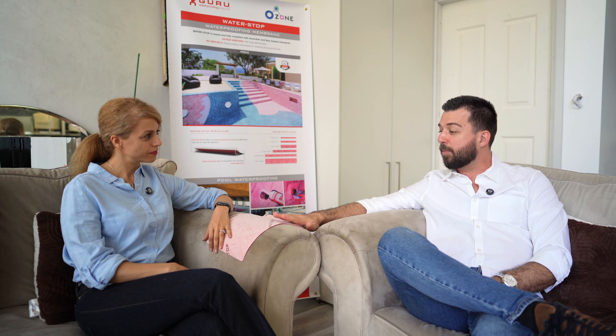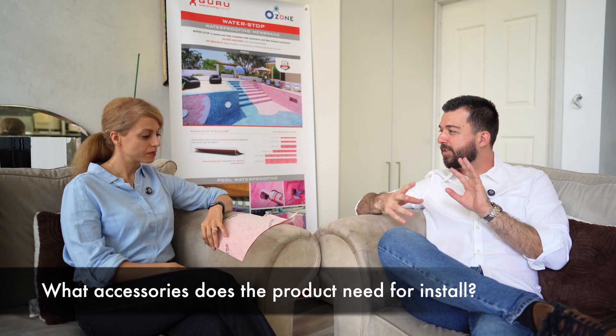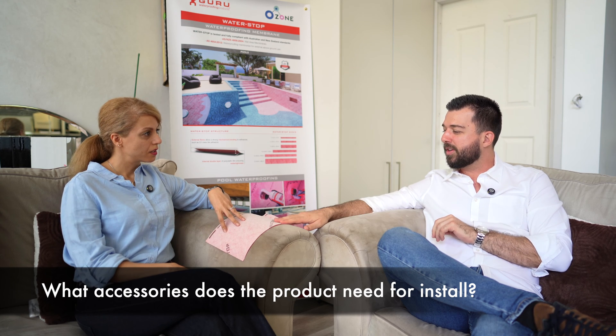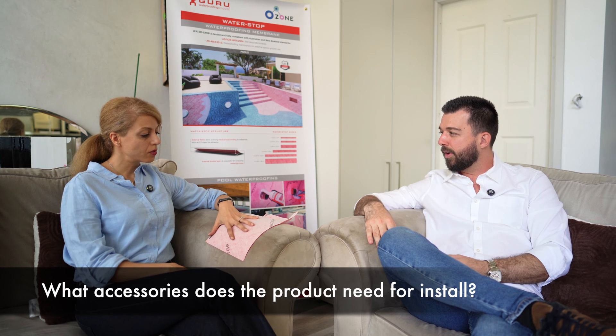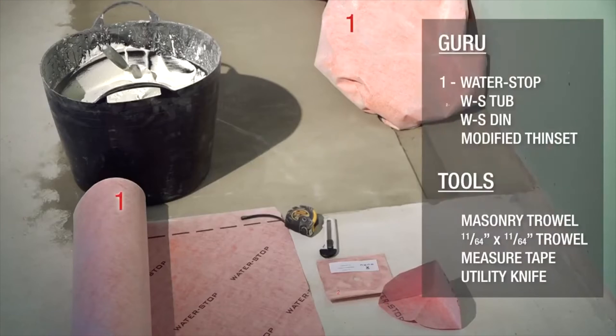Normally with any waterproofing system, there's the primary membrane, but there might also be accessories like primers and sealants. What accessories go with this product? With this one, you don't necessarily need a primer. What you'd need is what you'd already have on the job site — tile adhesive, a measuring tape, a troweler, a polyurethane sealant, and pretty much that's it.